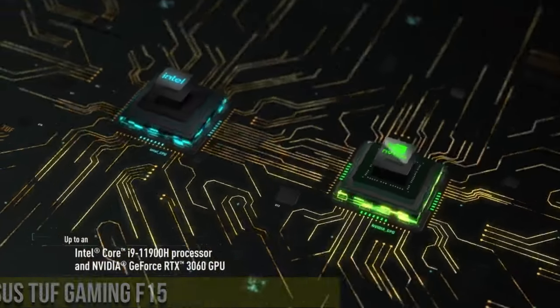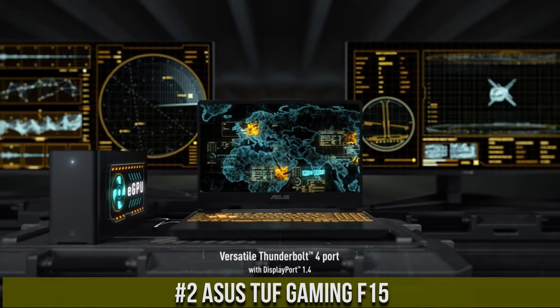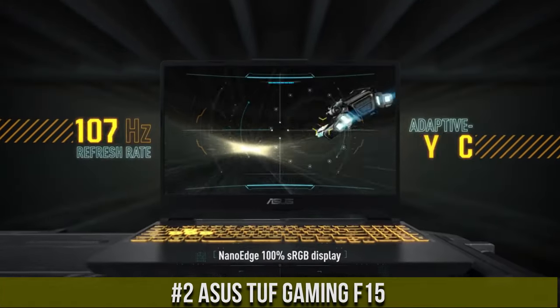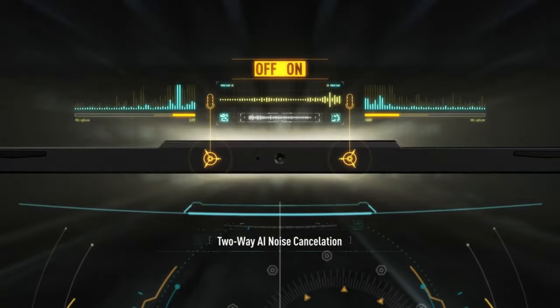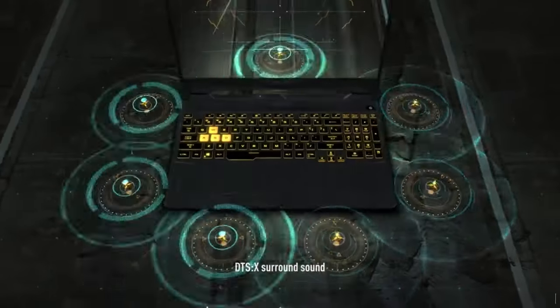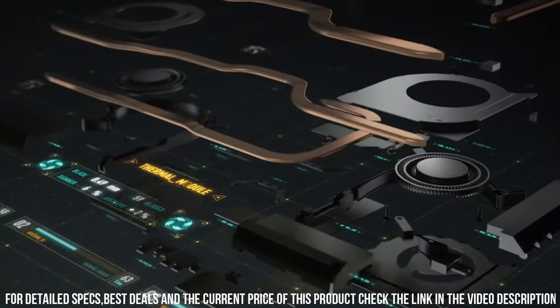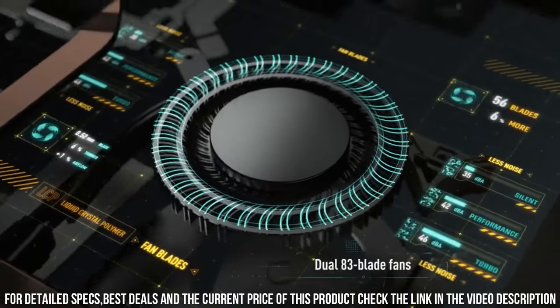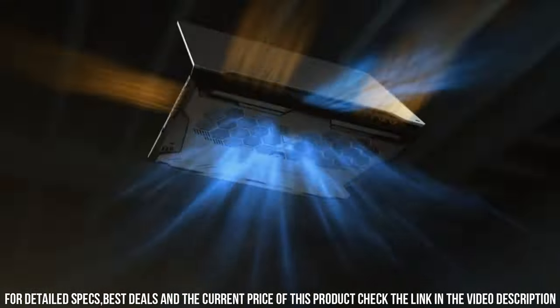Number 2: ASUS TUF Gaming Laptop — built for gamers who demand performance and durability. With its powerful Intel Core i7 processor and NVIDIA GeForce RTX graphics, the TUF Gaming Laptop delivers incredible speed and stunning visuals that bring games to life.